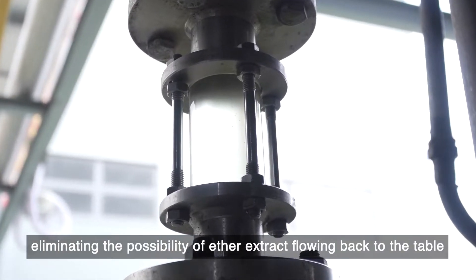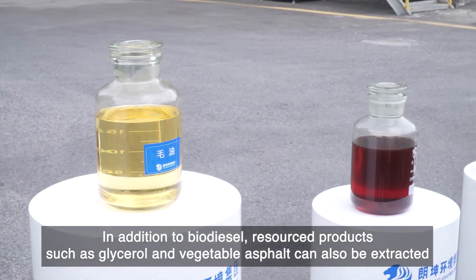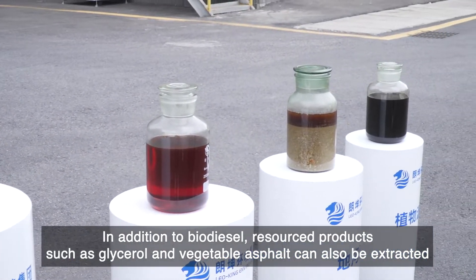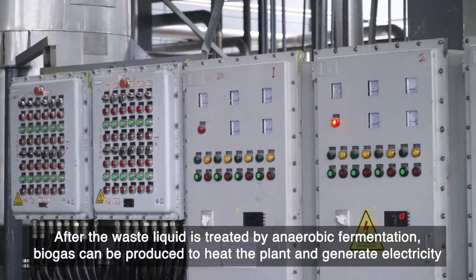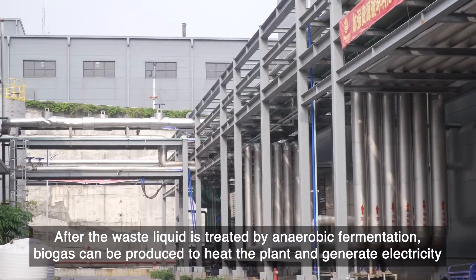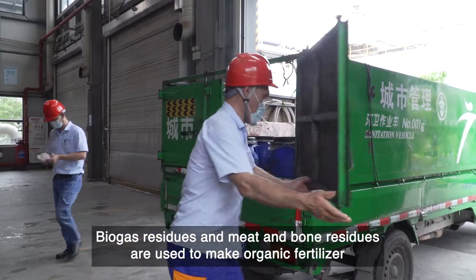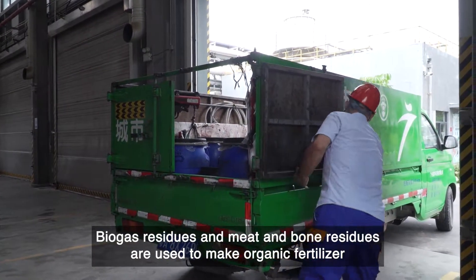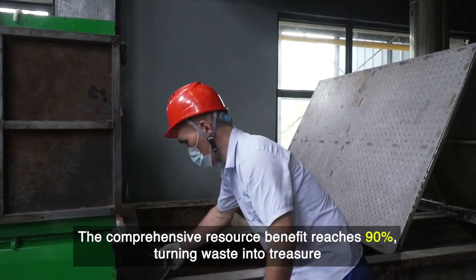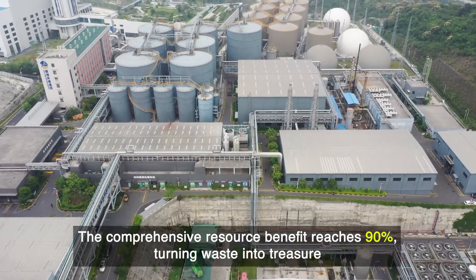This eliminates the possibility of ether extract flowing back to the table. In addition to biodiesel, resourced products such as glycerol and vegetable asphalt can also be extracted. After the waste liquid is treated by anaerobic fermentation, biogas can be produced to heat the plant and generate electricity. Biogas residues and meat and bone residues are used to make organic fertilizer, with a comprehensive resource benefit reaching 90 percent — turning waste into treasure.